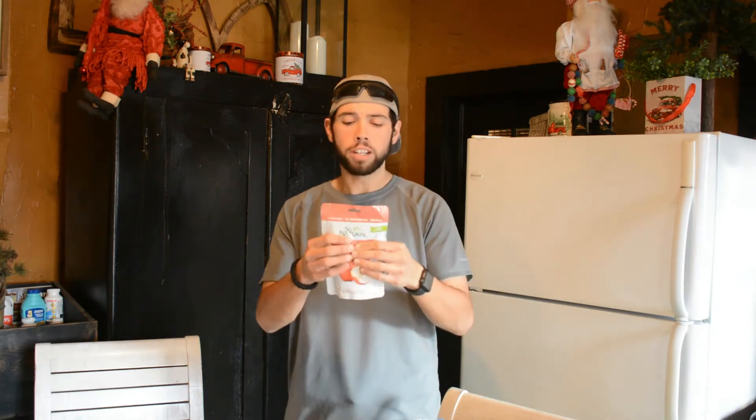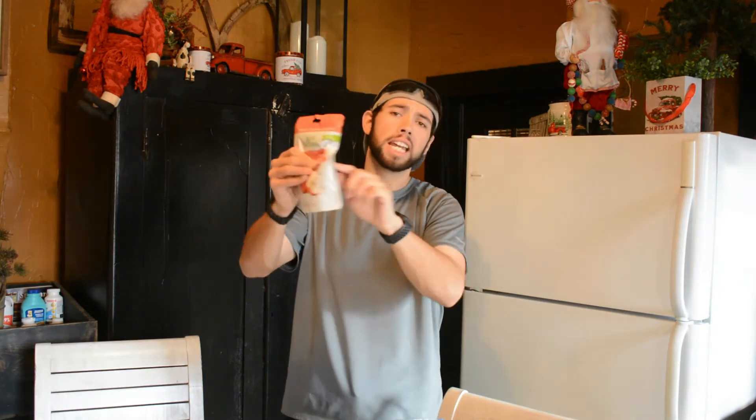Now we're going to move on to snacks number six and seven, which I'm excited to try out because I've never had these before — freeze-dried apple slices and So Natural freeze-dried strawberries. For one serving, it is 60 calories, 15 grams of carbs, and zero grams of protein. But you're getting a good amount of fruit for this — a whole serving is the whole bag. You get this entire bag for 60 calories and 15 grams of carbs. That's awesome. They're light, you can pack them anywhere — just don't pack them somewhere tight because they're probably going to smash.